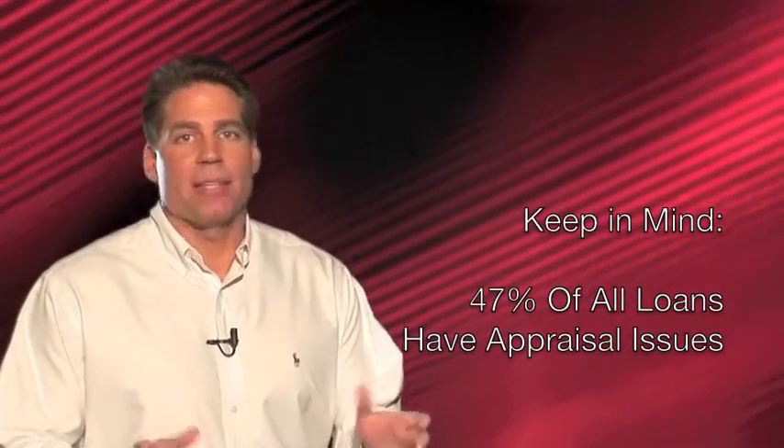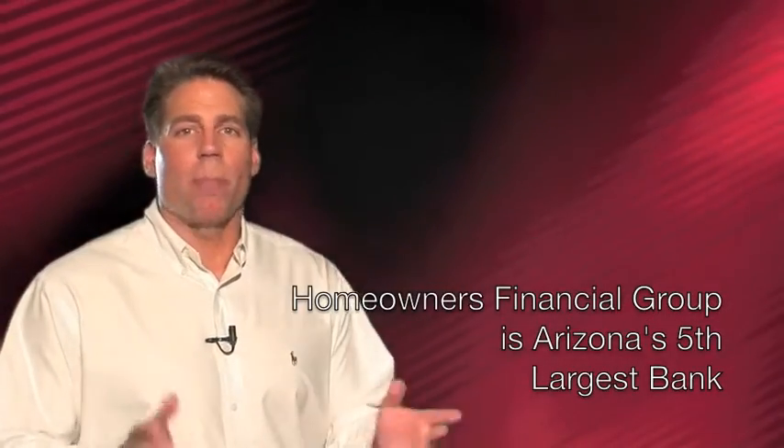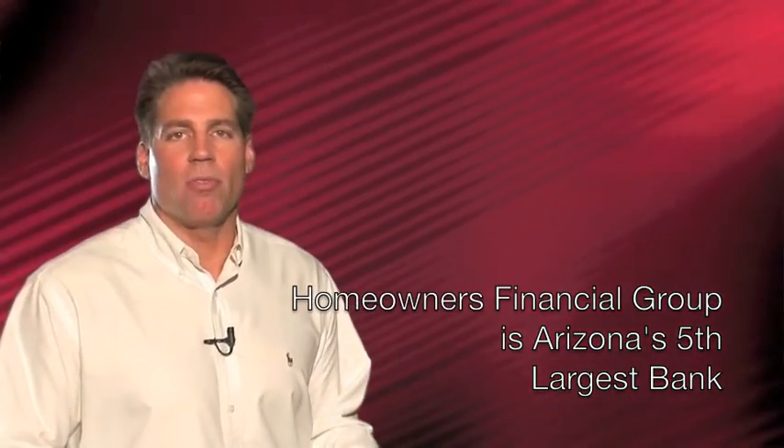We need all 10 of these elements to close within 25 days — not 8 out of 10, not 9 out of 10, but all 10 elements. It's always best not to over promise, but for those times where you need to move quick, give your loan officer a call. They've got the experience and the knowledge along with the power of the bank behind them to close your loans fast. Thanks for watching and have a good day.